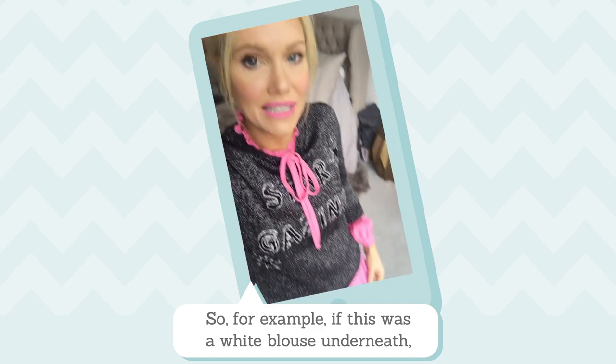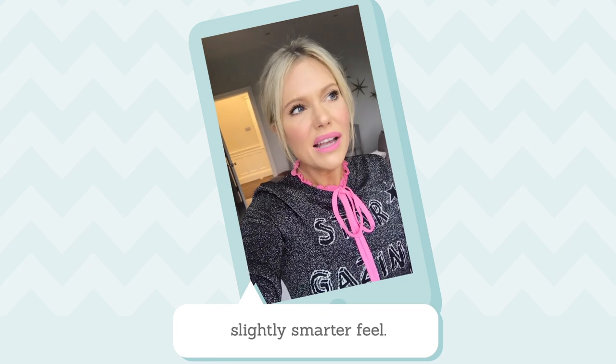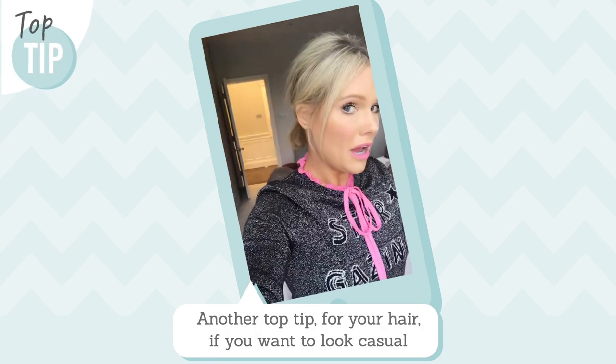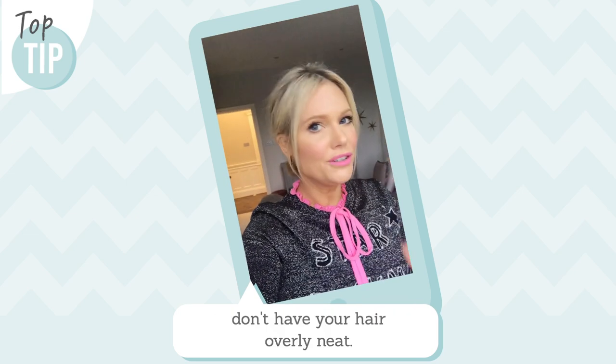For example, if this was a white blouse underneath, it would give the look a much more kind of slightly smarter feel. Another top tip: your hair. If you want to look casual with your sparkly jumper, don't have your hair overly neat.